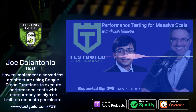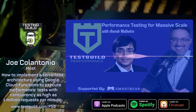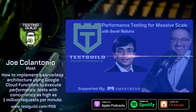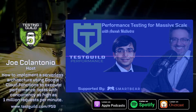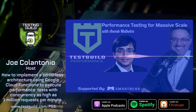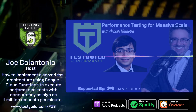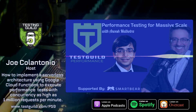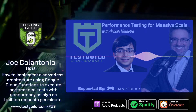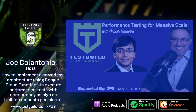Gannett USA Today Network is a leading local-to-national media and marketing solutions company. We are the largest local media company in America with 100-plus newsrooms spanning over 46 states. Gannett has over 2,000 journalists, a combined readership of over 150 million unique monthly users, and 1 billion monthly page views. So I can already tell you why you need to emulate a ton of users to create real-world conditions before going live.